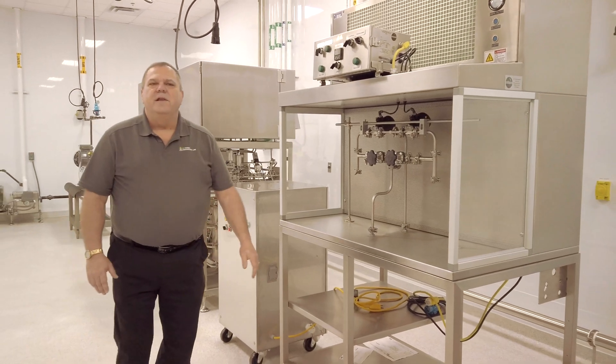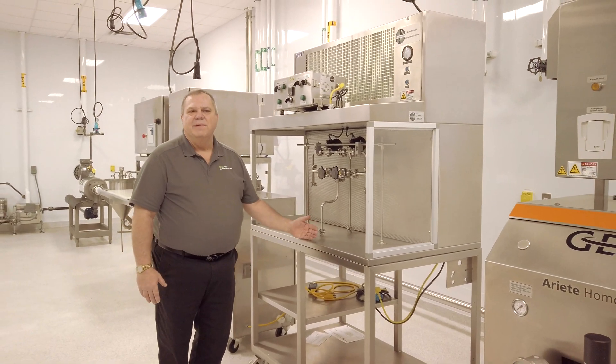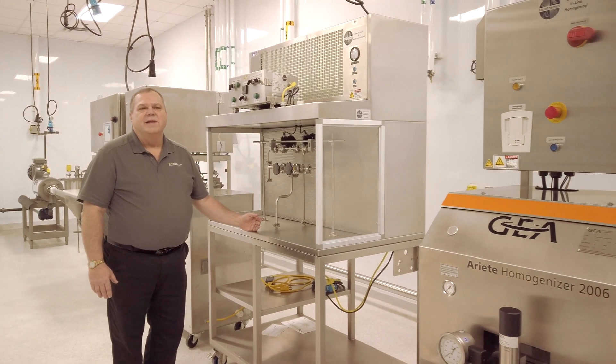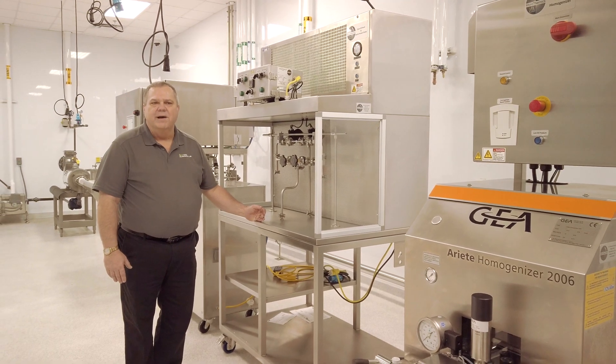When we're ready to fill our products into packaging, one of the things we have is a bottle filler. This particular piece of equipment allows us to fill one-ounce to two-gallon plastic bottles or aluminum bottles.